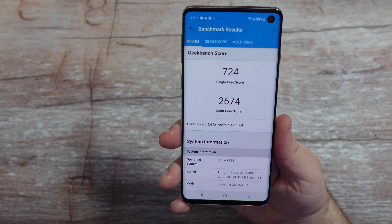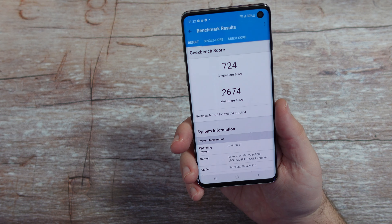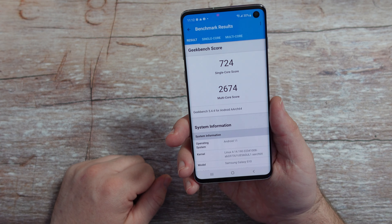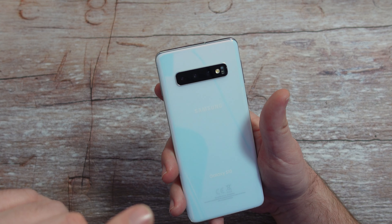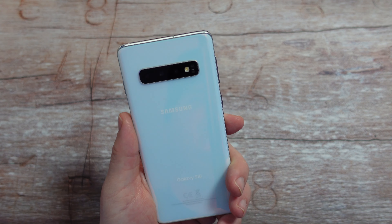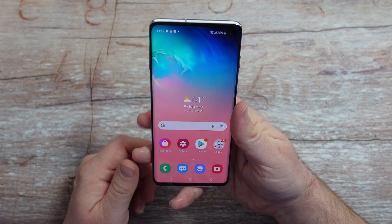Here's a Geekbench 5 score: 724 on the single core, 2674 on the multi-core. Not very impressive, especially compared to benchmarks that come out today, which are above 1000 and above 3000. But it still competes for what you'd want to probably do with this phone. Just a little update — they used to call these prism colors, not the aura colors. I think that was for the Note phone. And charging was maxed out at 15 watt fast charging on the USB side here as well.